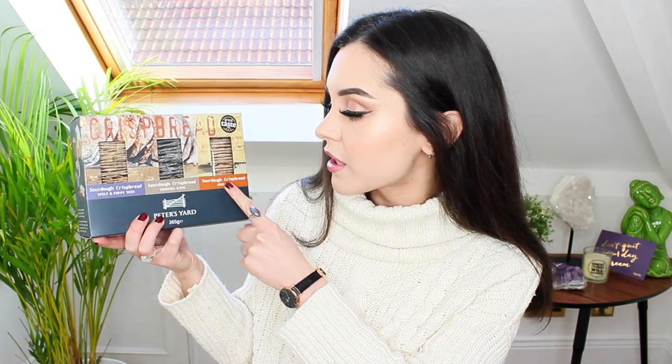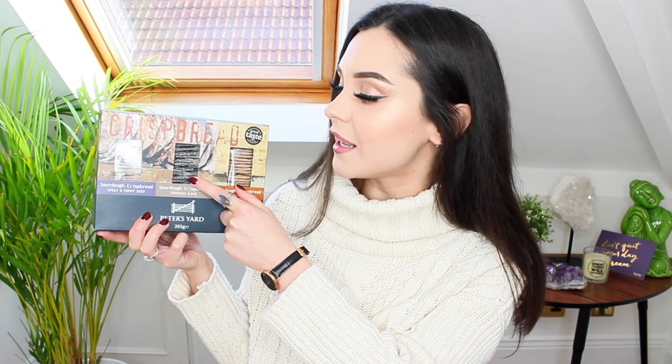Cheese is my vice. I love cheese but I try to stay away from dairy because it does break me out — but over Christmas I've really indulged in cheese and stuff. So there are sourdough crispbreads in here — these are the original ones. There's also charcoal and rye — charcoal seems to be really in at the minute. And there's also spelt and poppy seed ones. These sound really really nice. I'm excited to try these.